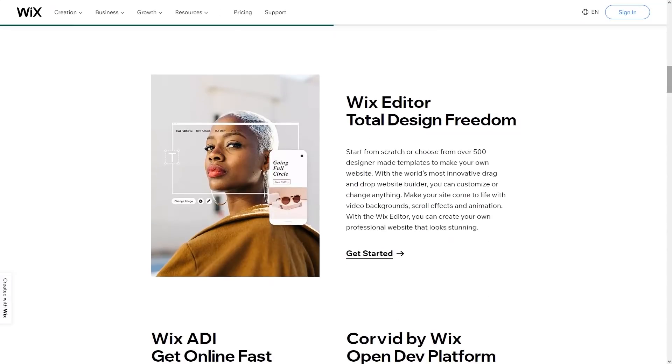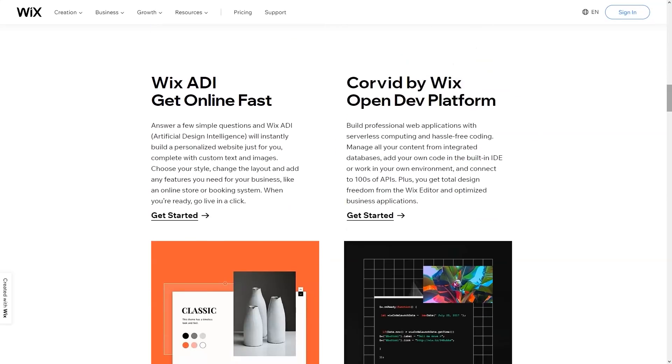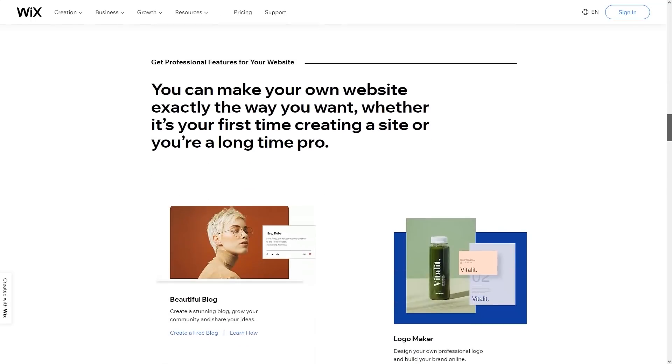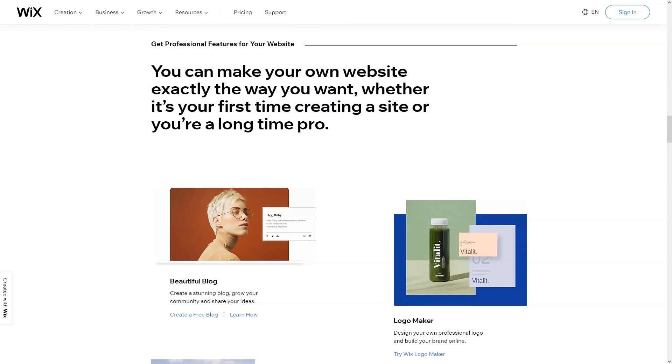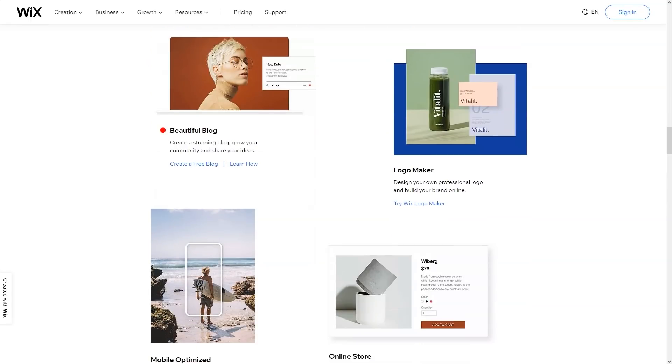Most apps have a free version, while some others require you to subscribe to a paid plan for some advanced features. You can search for apps by category or purpose. It literally takes one click to install a new app, and there is no limit to the number of apps you can use at the same time.